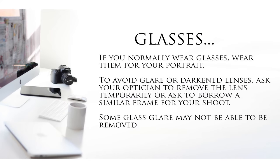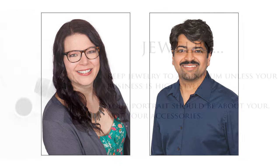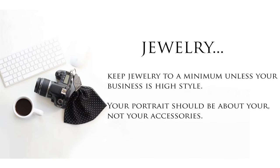Glasses: if you normally wear glasses, wear them for your portrait, but to avoid glare or darkened lenses, ask your optician to remove the lens temporarily or ask to borrow a similar frame for your shoot. Some glass glare may not be able to be removed. Jewelry: keep your jewelry to a minimum, unless your business is high style or fashion. Your portrait should be about you, not your accessories.